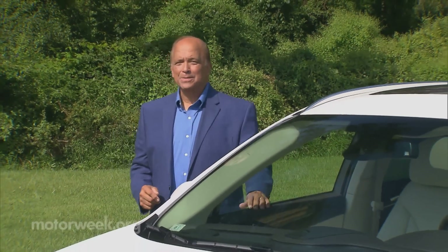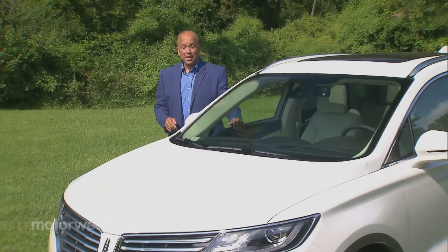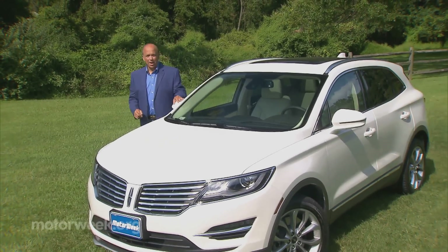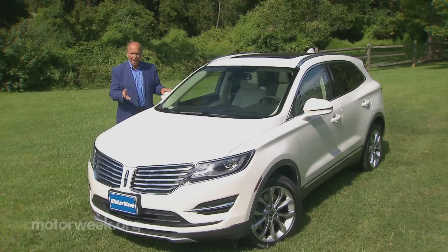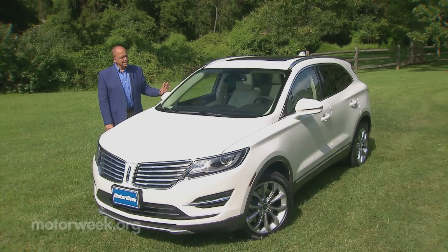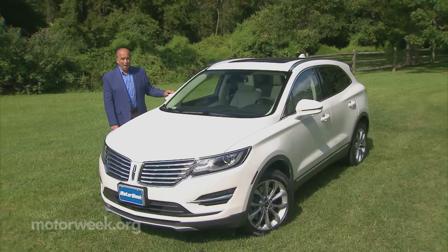The newest target for the crossover craze is small luxury utilities. Automakers can't seem to bring them to the market fast enough to satisfy a public hungry for luxury in a small yet versatile package. The most recent brand to plunge into the mix is Lincoln with the compact MKC, so let's see if this latest Lincoln can help the brand escape their current also-ran status and head back to prominence.